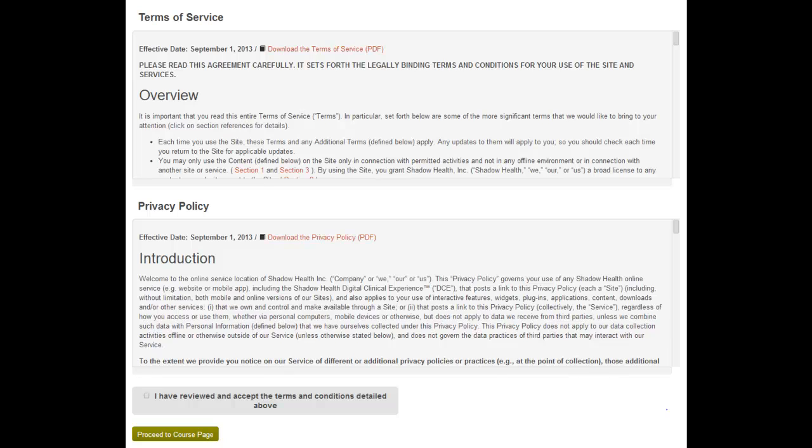After purchasing access, re-enter the DCE and you will be prompted to acknowledge Shadow Health's Terms of Service and Privacy Policy. This information only needs to be accepted once and is available to both students and instructors at any time within the footer of Shadow Health's website. Once you've accepted the Terms of Service, simply begin the mandatory orientation within the simulation.